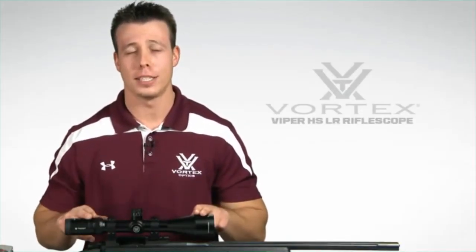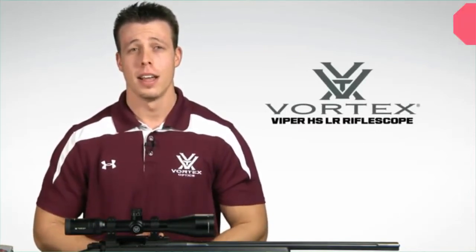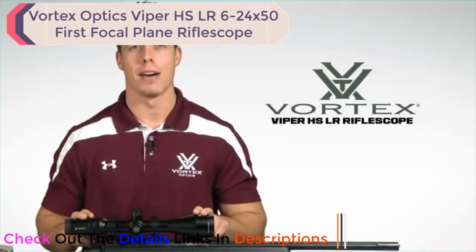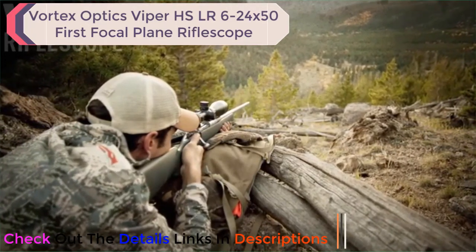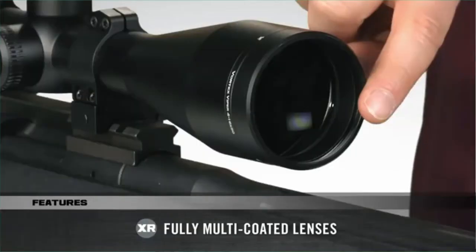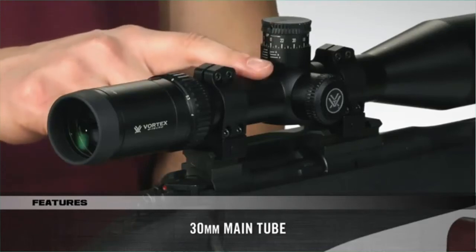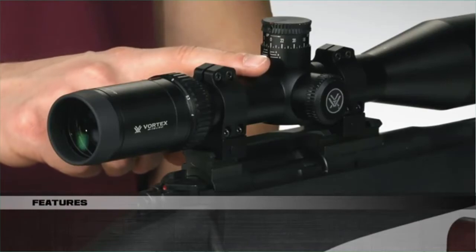Hey, I'm Jimmy with Vortex Optics, and we're here today to have a look at the Viper HS LR series of rifle scopes. These scopes are a subset of the Viper HS line and are available in a wide range of magnifications, including the versatile 4-16x50 that we have with us today. The term HS LR stands for Hunting Shooting Long Range. As part of the Viper HS series, these scopes have all the great features of the HS models: XD extra low dispersion glass, XR fully multi-coated lenses, 4x zoom range, and a 30 millimeter main tube. However, there are some additional features to provide for more effective long range performance.